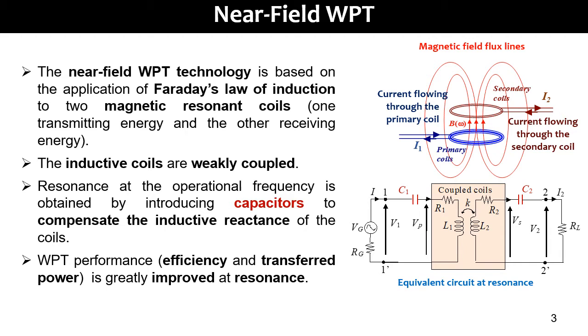The near-field WPT is based on Faraday's law of induction. In the picture you can see two coupled coils separated by an air gap. The first coil is named the primary or transmitting coil, while the second coil is named the secondary or receiving coil. The WPT functioning is similar to that of an electrical transformer, but with very high magnetic flux leakage due to the presence of an air gap that leads to a low coupling factor between coils.